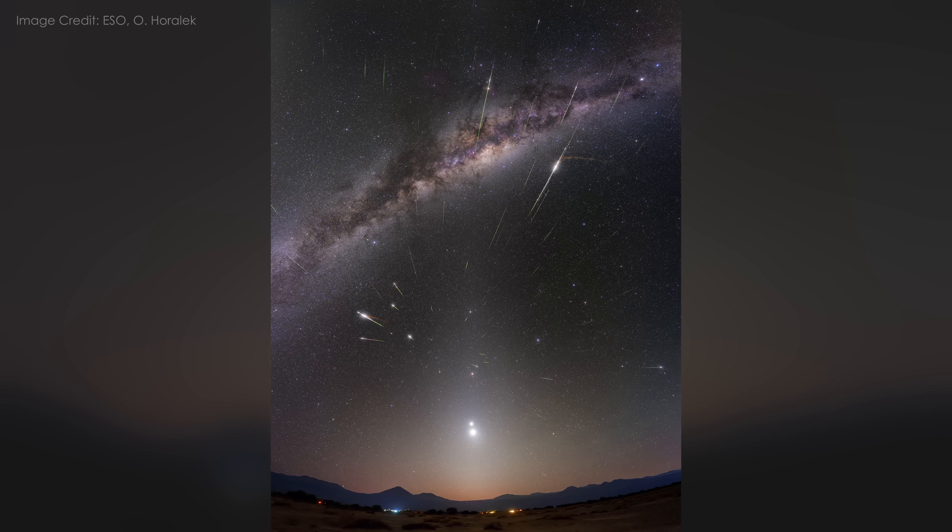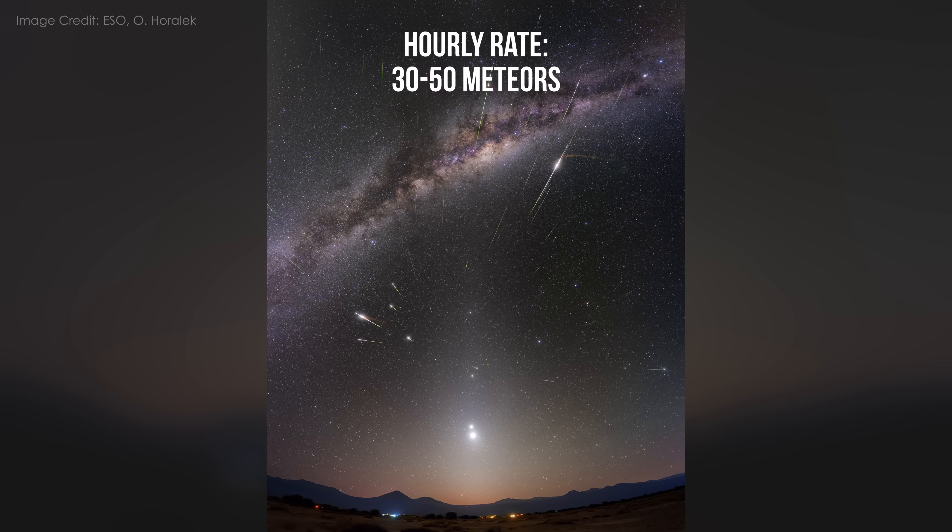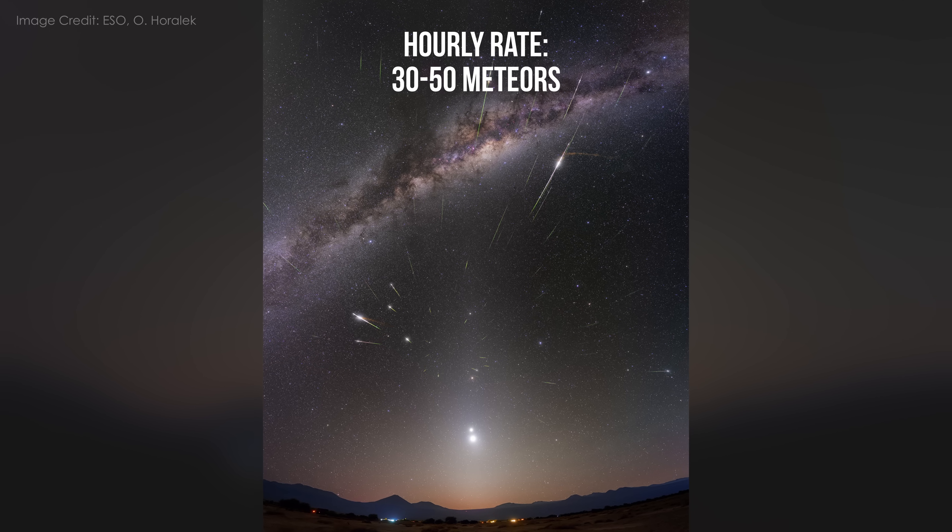In the southern hemisphere, you could catch 30 to 50 meteors per hour under dark skies. And in the north, the numbers are lower, but still worth watching — especially if you're already out for the Milky Way.